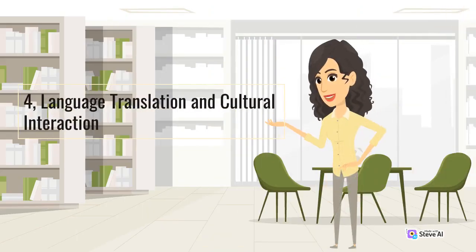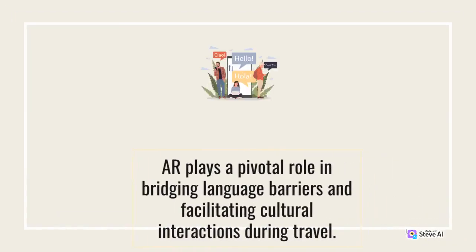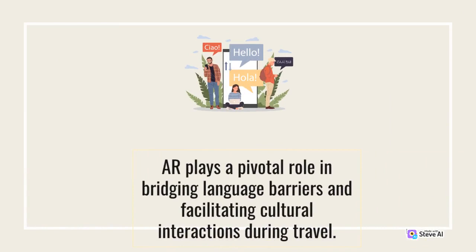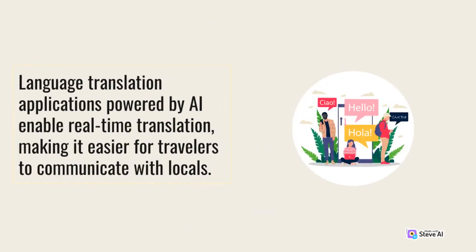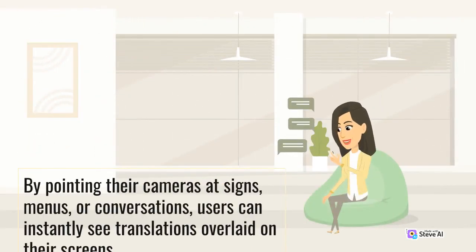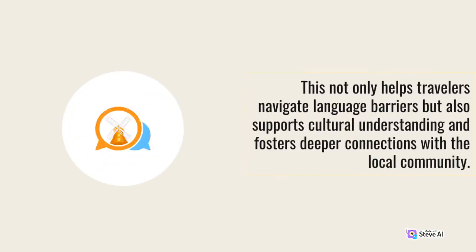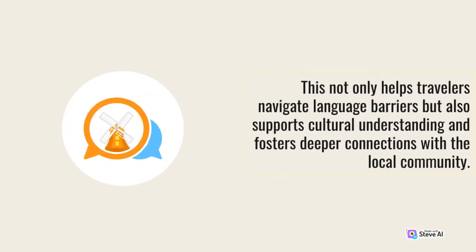4. Language Translation and Cultural Interaction. AR plays a pivotal role in bridging language barriers and facilitating cultural interactions during travel. Language Translation applications powered by AI enable real-time translation, making it easier for travelers to communicate with locals. By pointing their cameras at signs, menus, or conversations, users can instantly see translations overlaid on their screens. This not only helps travelers navigate language barriers but also supports cultural understanding and fosters deeper connections with the local community.